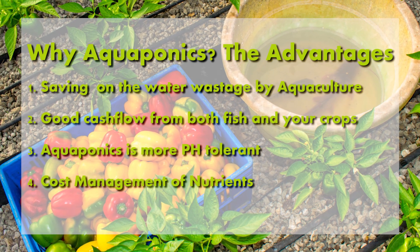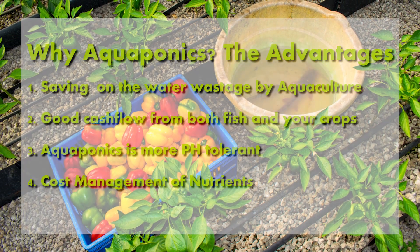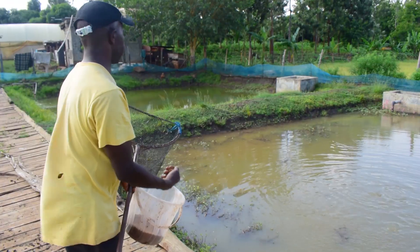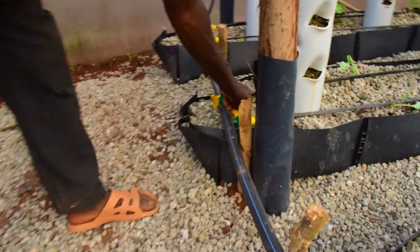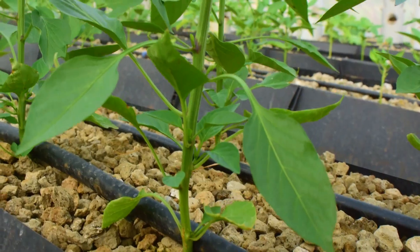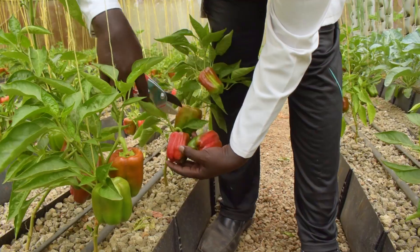Finally, there is the management of costs. In hydroponics, the cost of nutrients per month for a structure like this would be Kenya shillings 6,000 or about 60 USD. Compared to fish feed for a system that can sustain this unit — measuring 8 meters by 24 meters — you will only need 20 USD or 2,000 Kenya shillings. So it is cheaper in the long run to have an aquaponics system. It's been a busy four months of proper feeding, disease, and pest management — from transplanting through the growing stage, to flowering, fruiting, and today we are harvesting our first fruits.